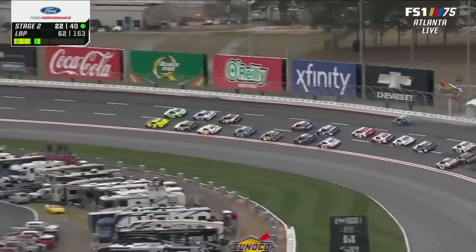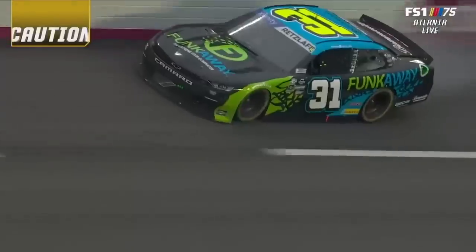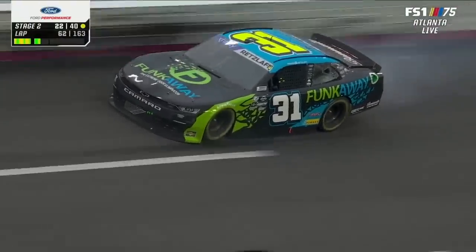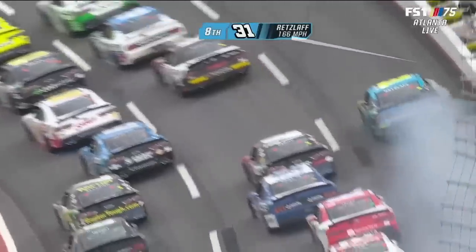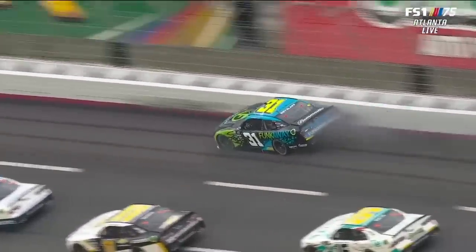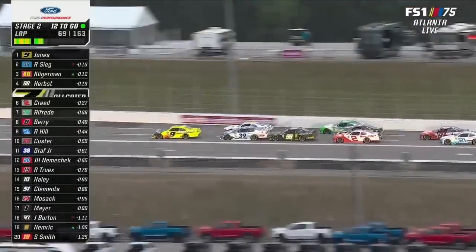Right front tire blew out in the 31. Caution number seven. Parker Retzloff in the 31, driving for Jordan Anderson. As he turned in, there it goes — in the worst possible spot, into the corner. A couple of cars in the bottom lane behind Brandon Jones: Sieg and Riley Herbst.